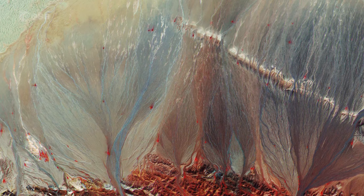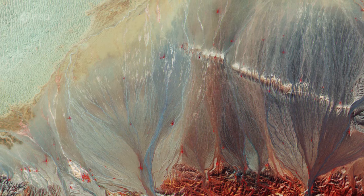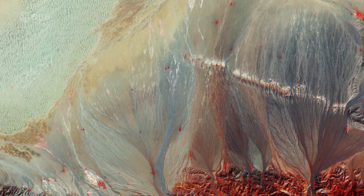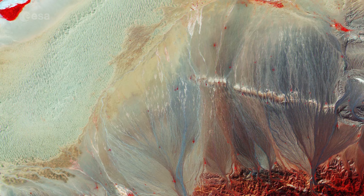Home to the two-humped Bactrian camel, herds of horses and the Gobi Desert, Mongolia is predominantly a sandy and rocky plain with an average elevation of some 1,500 meters above sea level.